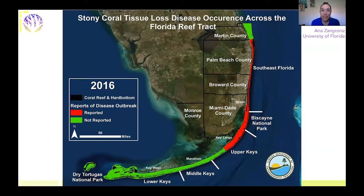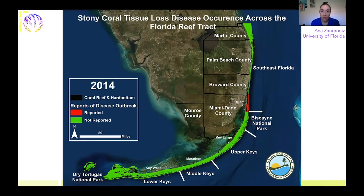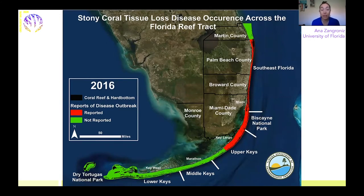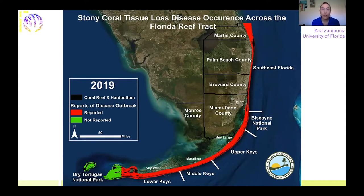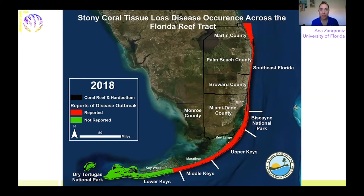If you direct your attention to this map, you'll notice it's a time lapse over the past five and a half years. In Miami in 2014, a mysterious disease was spotted outside of the port back in September of that year. If you watch the red area, it spreads to the north through the northern extent of Florida's coral reef, and it also continues over time to spread through the south throughout the Florida Keys. Currently, the boundary of this disease is around the Marquesas, which is roughly halfway from Key West to the Dry Tortugas.